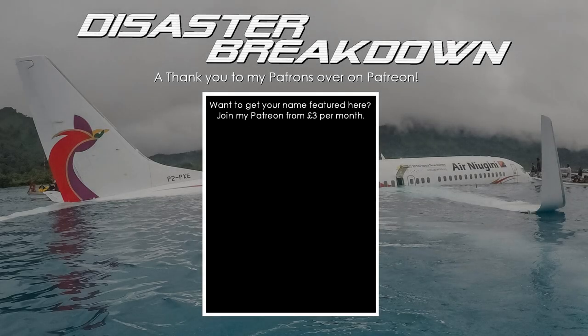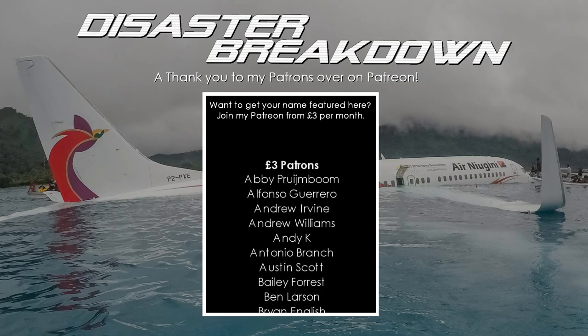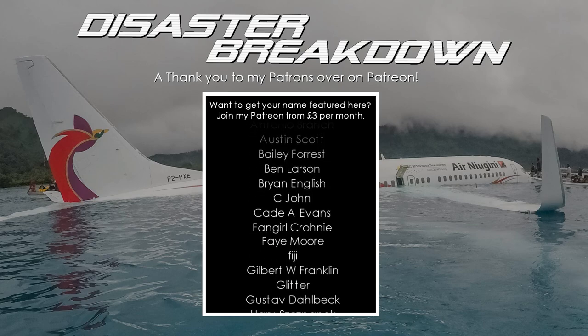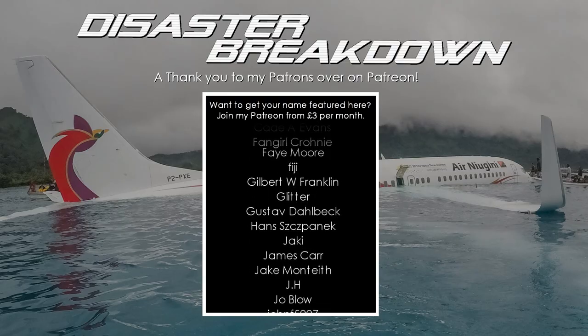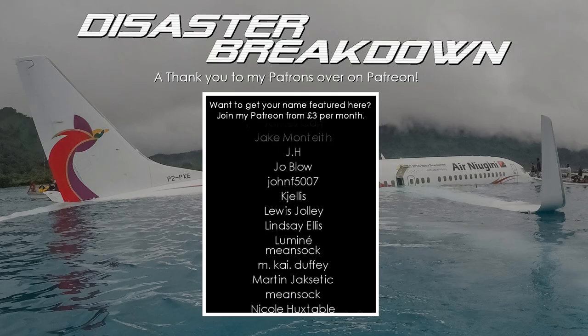Thanks so much for watching and I hope you're having a great day. Happy New Year — this goes out on New Year's Day, so I hope you had a great celebration. If you want to support the channel further, consider joining the Disaster Breakdown Patreon from £3 per month to get early access to all new videos as well as getting your name featured at the end of the next video.